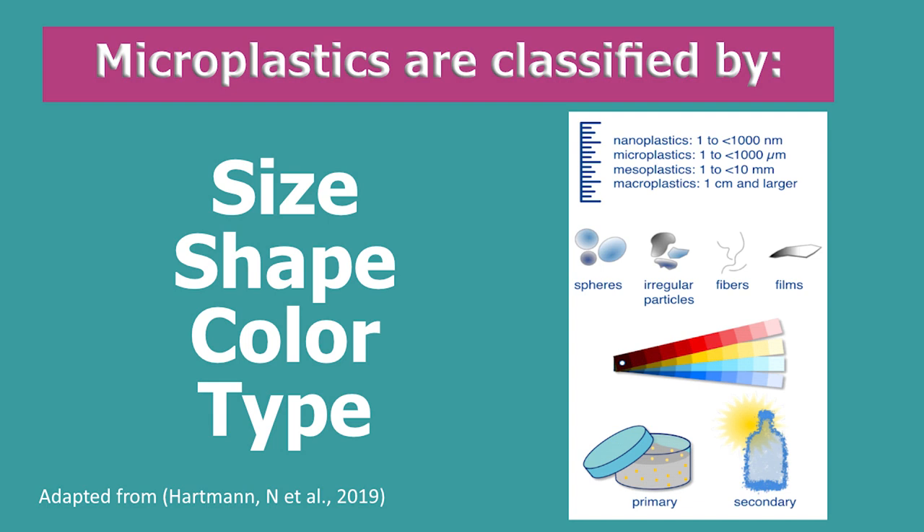How small can they get? NOAA classifies microplastics as smaller than five millimeters. Those pushpins on your bulletin board — the top of that is about five millimeters. So anything below that is what people classify as microplastics. The scientific community is still trying to determine the best way to characterize these microplastics, and they typically do that by looking at their size, shape, color, or even the type — whether it was primarily made that small or degraded into a secondary microplastic.